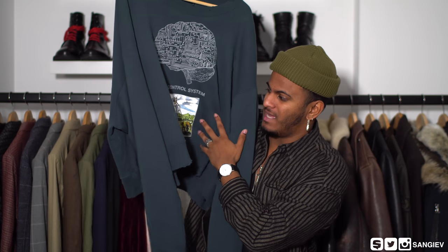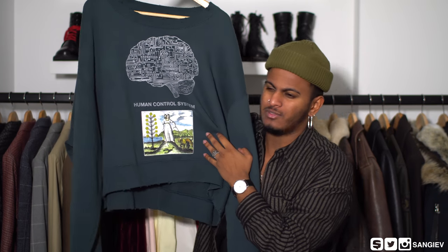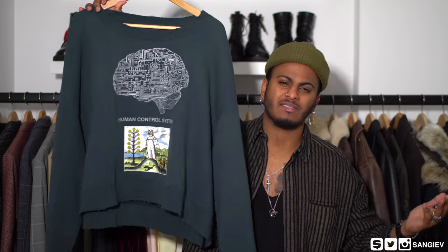The print appears to be a tarot card — t-a-r-o-t — which is something used back in medieval times for predicting the future. It's got a print of a brain with what seems like a motherboard, and on the bottom it says 'Human Control System.' Someone at the store asked me what the print signified and I genuinely couldn't answer — if you've been following my Instagram you would have seen these trousers already.